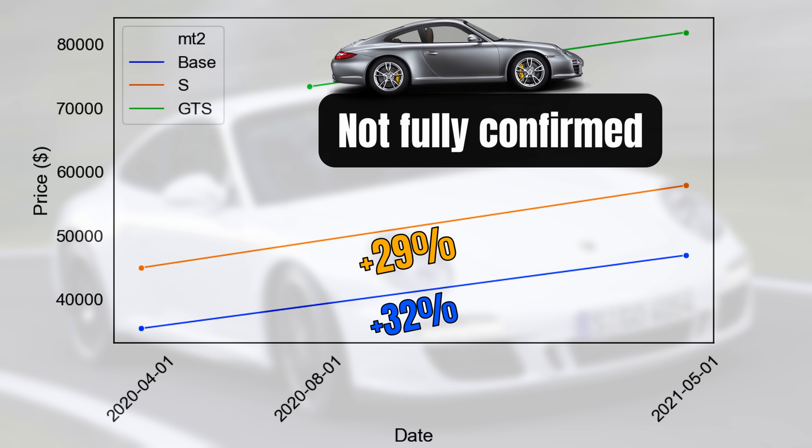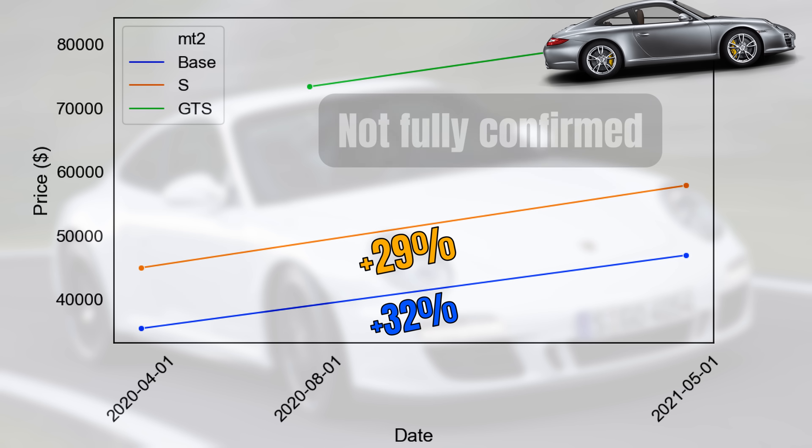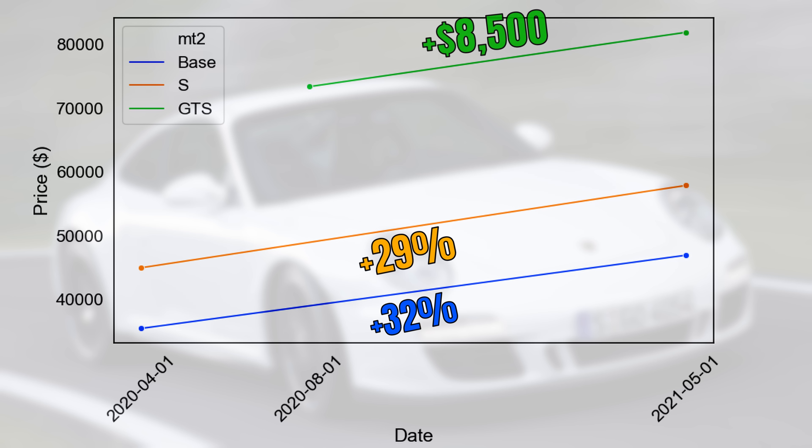The price increase in the GTS market is not fully statistically confirmed. Prices increased here too, but the magnitude of the increase is much smaller — $8,500 or 12%. So from a high level it is clear that prices went up, but the interesting part is to find out if there are certain market segments which are driving this price increase. Is it for example the 997.2 which is driving it, the manuals, or the low mileage cars?